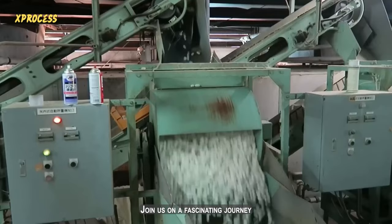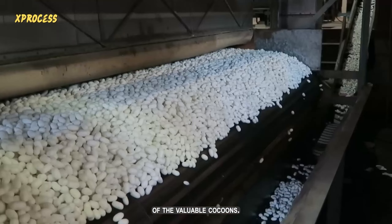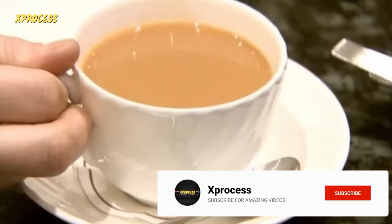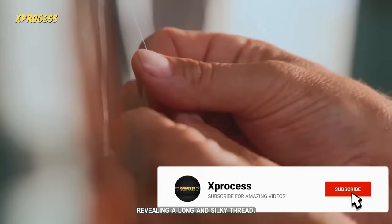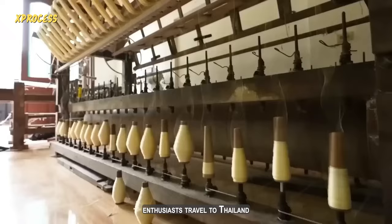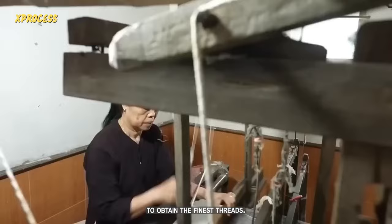Join us on a fascinating journey as we unravel the secrets of silkworm breeding and the delicate extraction of the valuable cocoons. Legend has it that silk was discovered when a cocoon fell into the tea of the Empress of China, revealing a long and silky thread. Today, over two-thirds of the 410,000 tons of silk produced in the world come from China. However, silk enthusiasts travel to Thailand to obtain the finest threads.